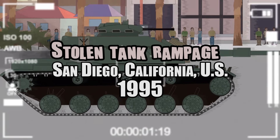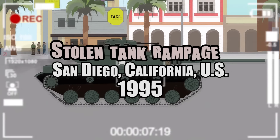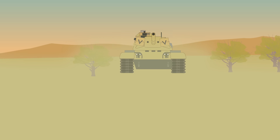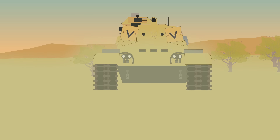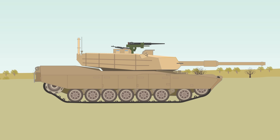The Stolen Tank Rampage — San Diego, California, U.S., 1995. The M-60 Patton was an American main battle tank that had entered service within the U.S. Army in huge numbers in the 1960s. Over 15,000 had been built and had seen combat with the Israelis in the 1973 Yom Kippur War, as well as in the Persian Gulf Conflict of 1991 with the Allied Coalition Forces. They were the primary series of tanks used by the United States during the Cold War, but by the 1990s it was being replaced by the new M-1 Abrams tank and was being phased out of frontline service and placed into the U.S. Army Reserve.